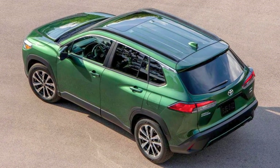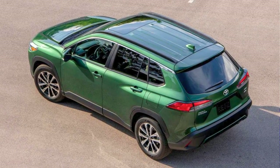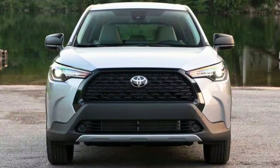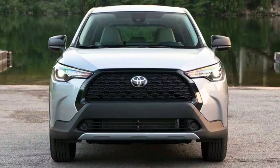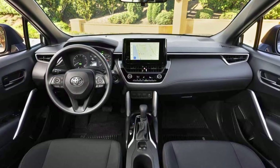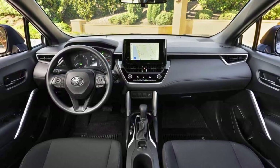Under the exterior, you'll find a 2-liter engine cranking out 169 horsepower and 151 pound-feet of torque. And you've got options — you can roll with the gas model or go green with the hybrid, which boasts a whopping 196 net combined horsepower and a wallet-friendly 42 MPG combined.